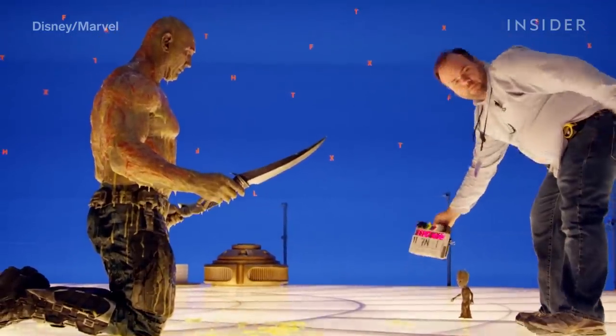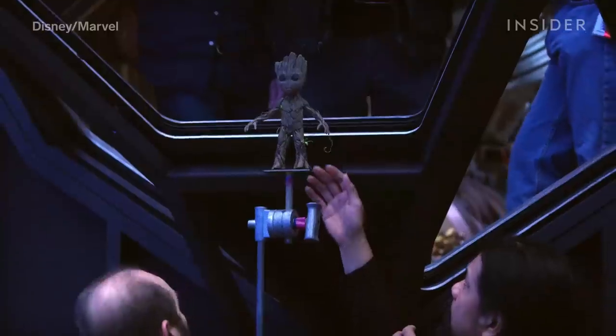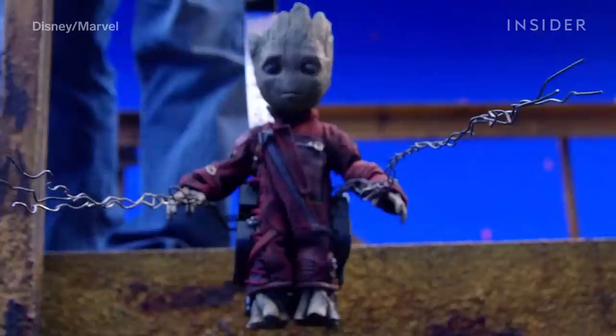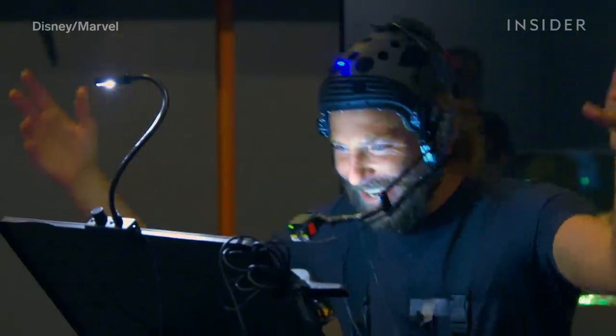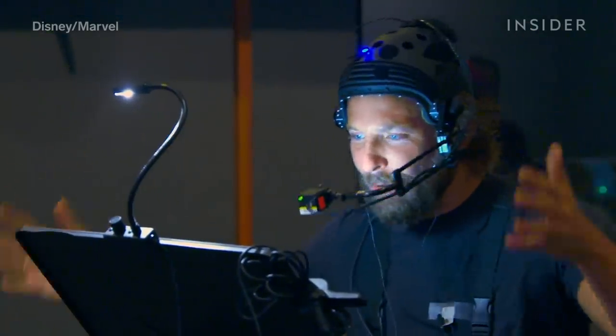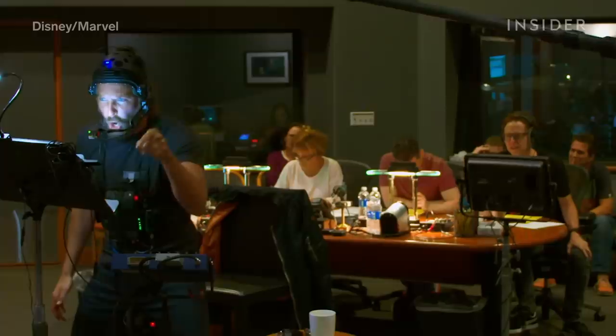And how do you act alongside a CGI character like Baby Groot? With a Baby Groot doll, which gave the cast a better idea of how they should make eye contact with Baby Groot in a given scene. Actors Bradley Cooper and Vin Diesel recorded the voices of Rocket and Baby Groot in a sound booth, and their facial expressions and gestures were also recorded and used for reference when animating the characters.